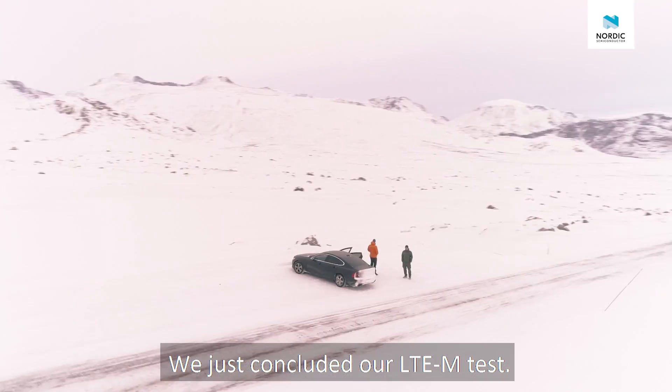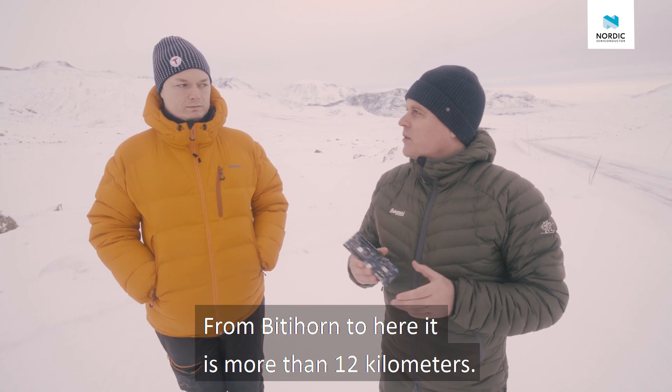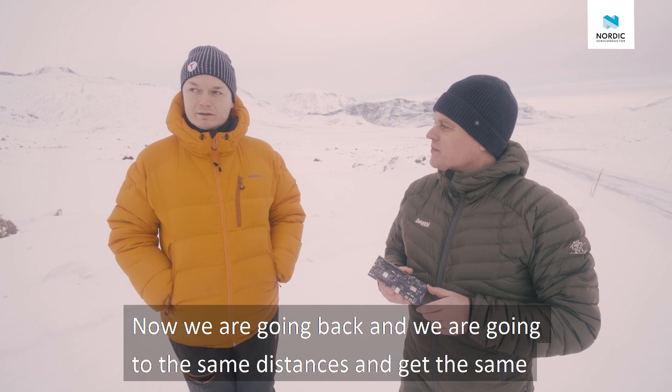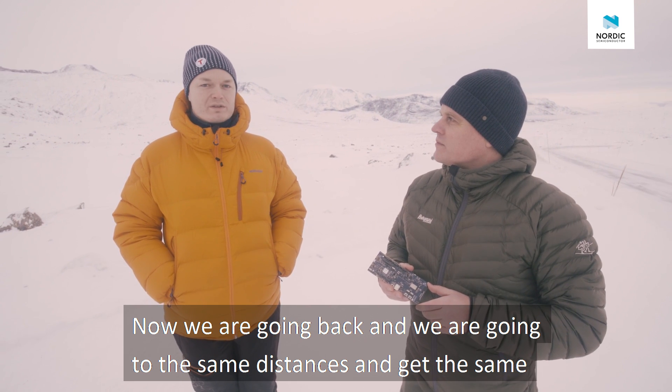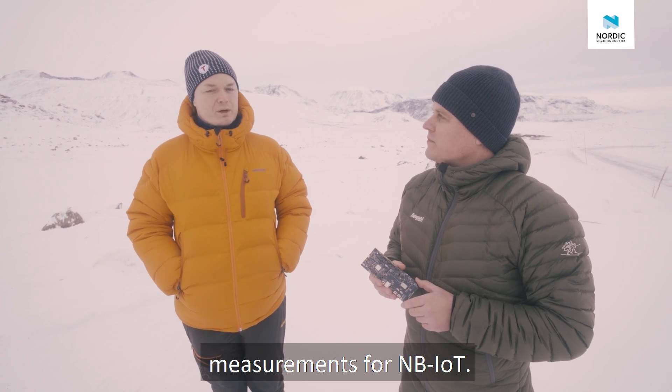We just concluded our LTE-M test from BT Horn to here — it's more than 12 kilometers. Now we're going to go back and take the same measurements on NB-IoT at the same distances.